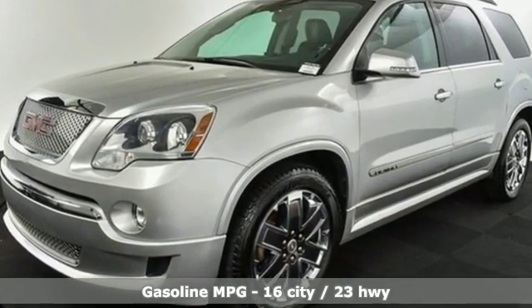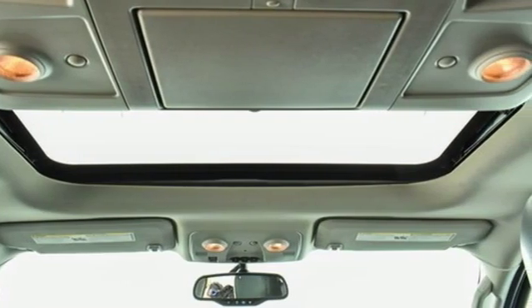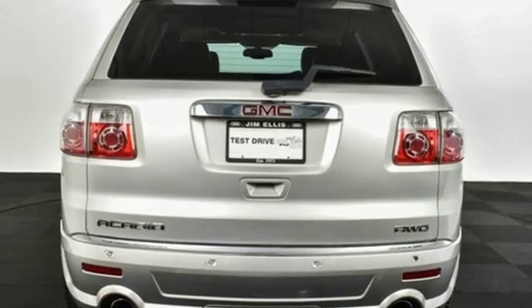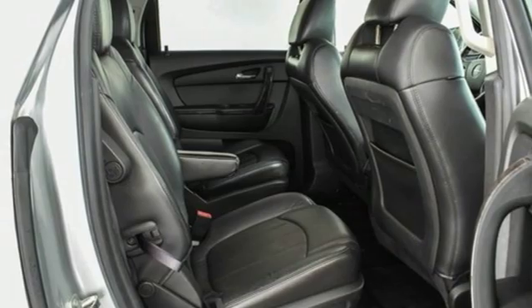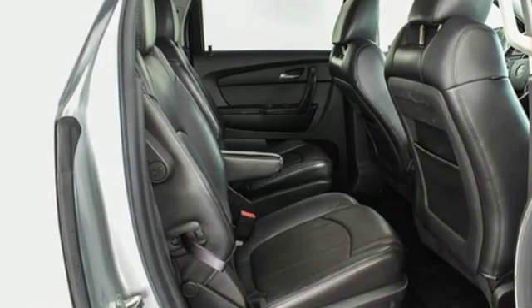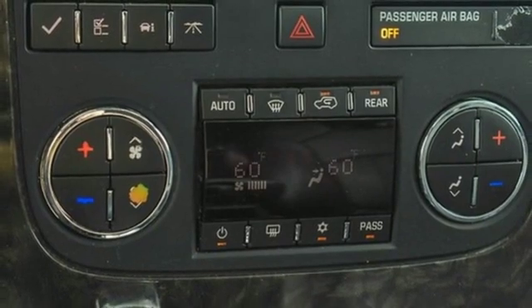V6 engine, dual zone climate control, external memory control, rear parking sensors, driver memory seats, power heated mirrors, voice activation, power sliding and tilting sunroof, auto dimming mirrors, and front heated and ventilated leather bucket seats.